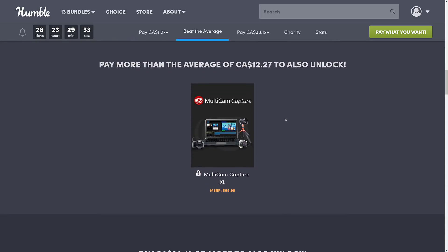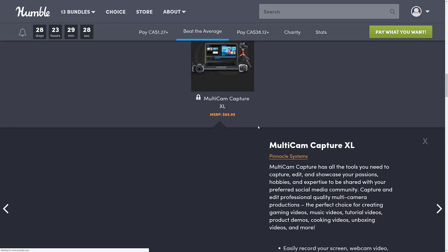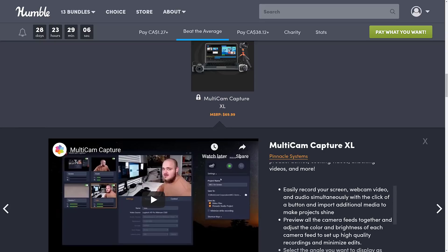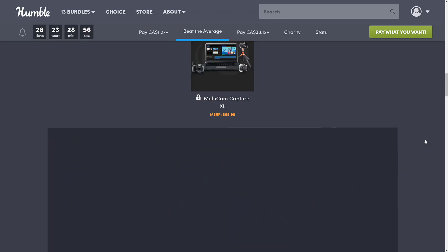Moving up to the next tier, we get Multicam Capture. This is a tool for capturing multiple cameras, so you can do your gameplay with picture-in-picture — basically it's like OBS Studio. I personally use Camtasia Studio, but if you're looking for a video capture tutorial tool for gameplay videos, multiple cameras, screen capture, and all of that stuff, that is the idea behind Multicam Capture XL. Record your screen, webcam, video, and audio simultaneously with a click of a button. This is what a lot of people use OBS for.